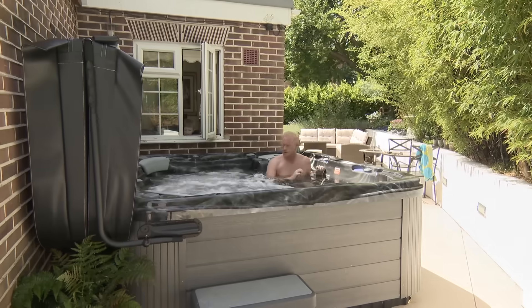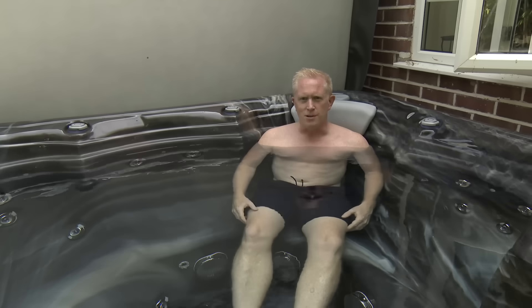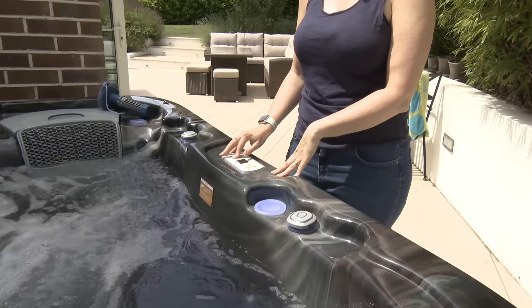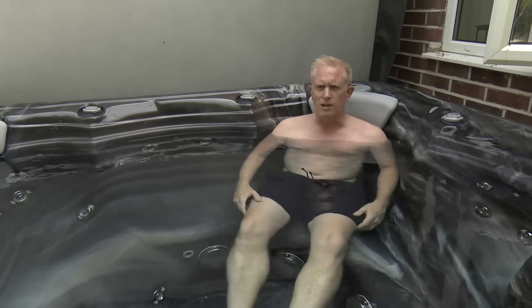Doing 80 miles a week on the bike means lots of aches and pains — legs and muscles are hurting after a long ride. So once we come and sit in here for half an hour to relax and let the muscles relax, recovery is much quicker.